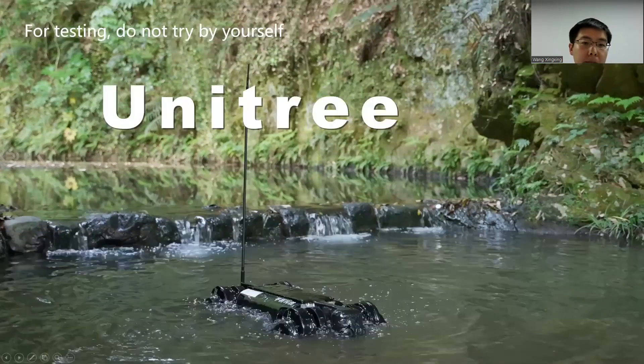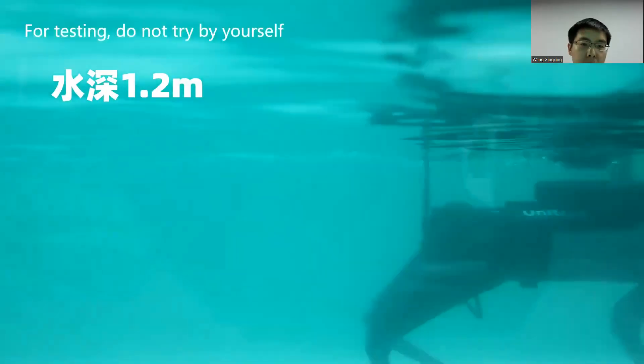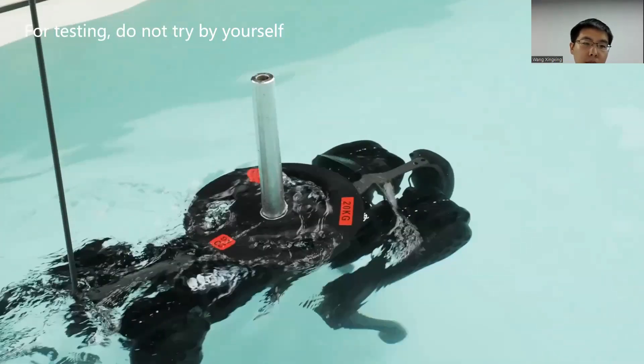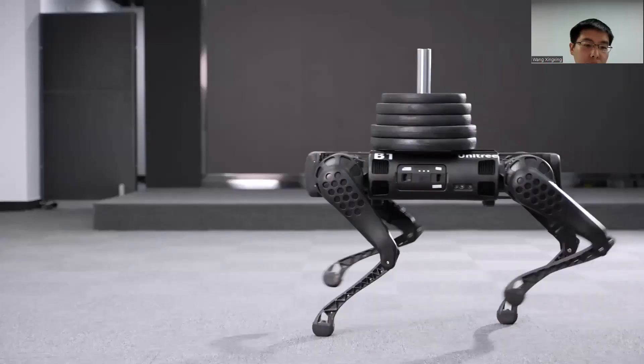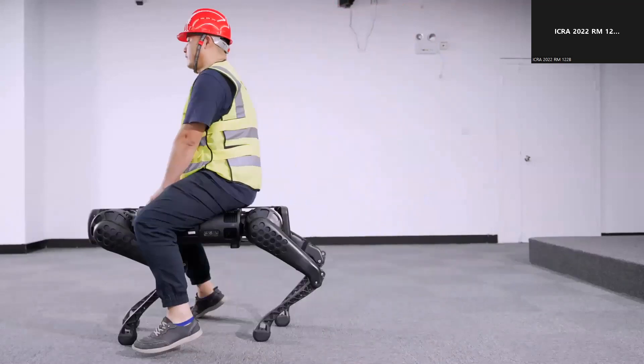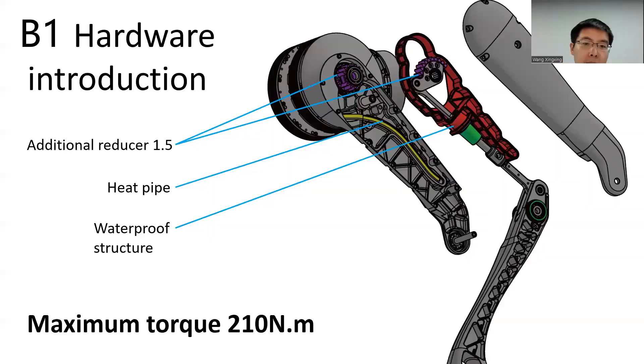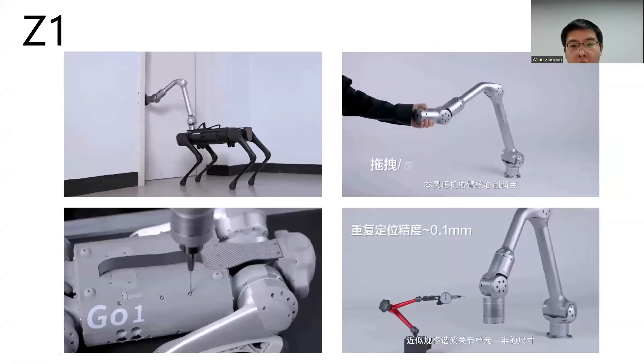We also launched a new robot last year — the B1. The big feature of the B1 is the joint motor: it is an integrated joint unit with high protection. The maximum torque of the water-cooled joint is 114 Newton meters. B1 has an additional reduction structure on the external joint similar to that of the Goal One, with a maximum torque of 210 Newton meters.